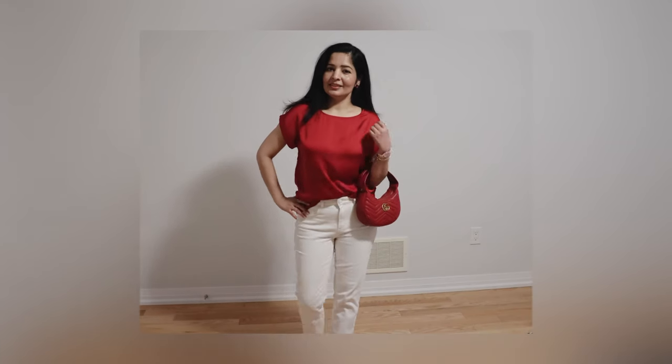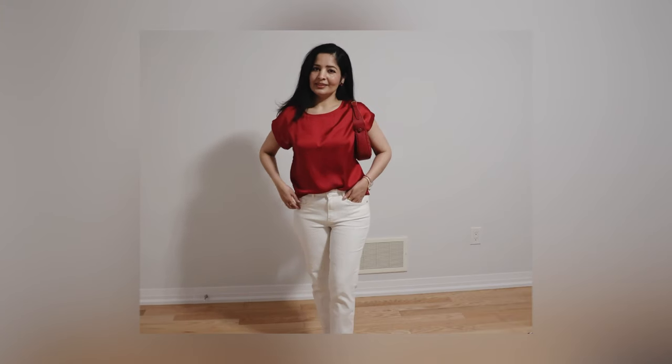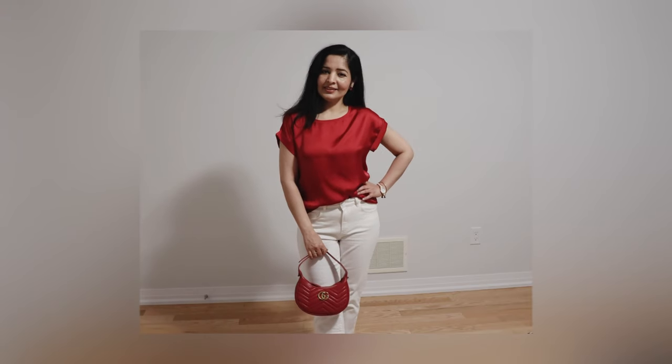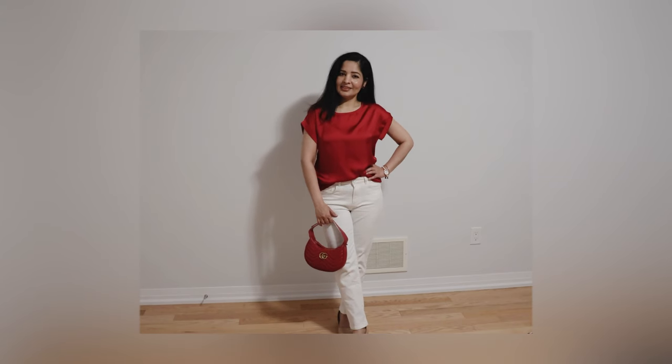Another trend this year is the color red. I have this cherry red top and I paired it with my white jeans. I also had a matching purse luckily, and then I paired it with neutral pumps.